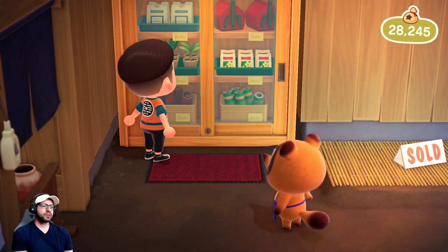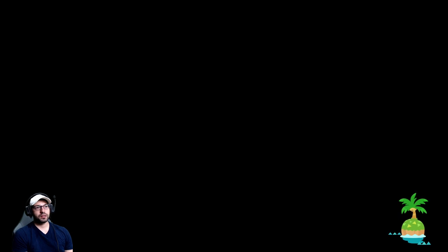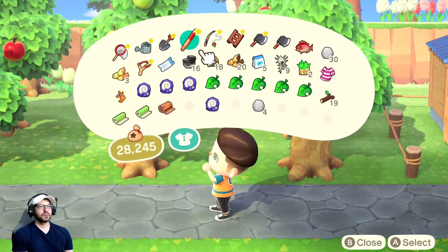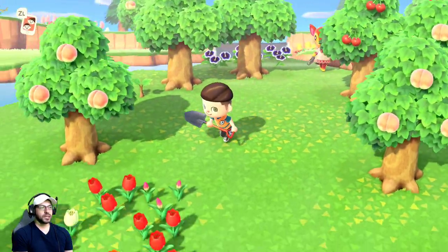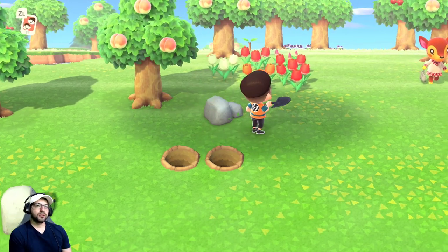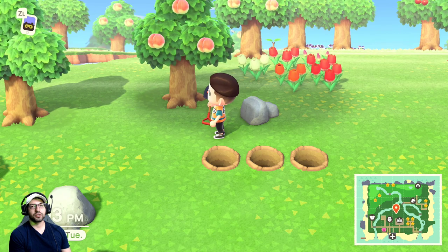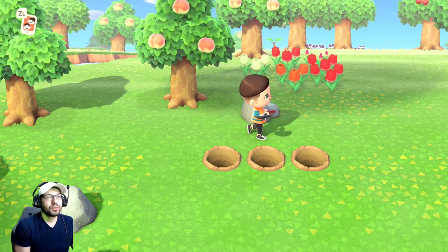Number seven — once you've bought your daily stuff, you need your shovel again to find the money rock. One of the rocks on your island will give you roughly 16,000 bells. Dig three holes behind you so you bounce back and hit it faster. Make sure you don't have any fruit — if you eat fruit it'll destroy the rock, so don't eat any fruit.